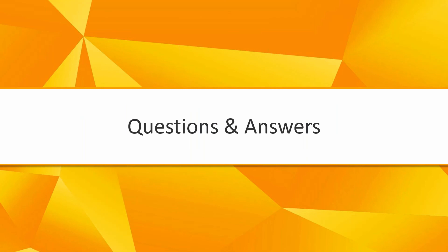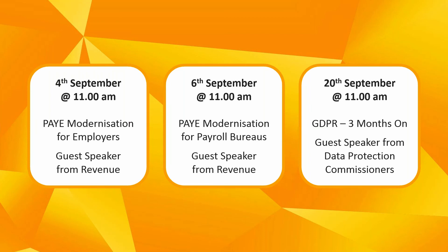That brings us to the end of today's webinar. If you have any questions about the webinar or the software, feel free to type them into the questions bar and we'll try to get through as many as possible. We have three webinars scheduled for September: two PAYE modernisation webinars with Revenue on the 4th and 6th of September, and then on the 20th of September our next GDPR webinar where we will have a guest speaker from the Data Protection Commissioner's Office.